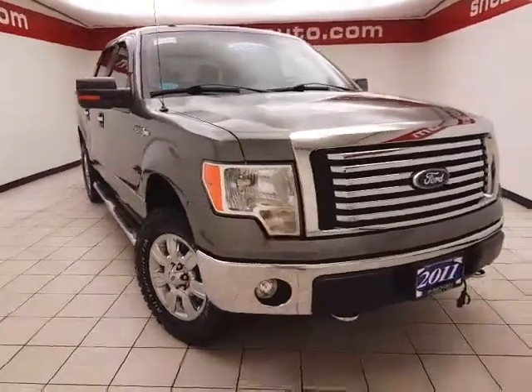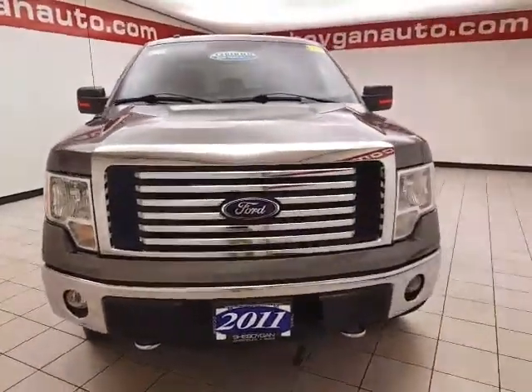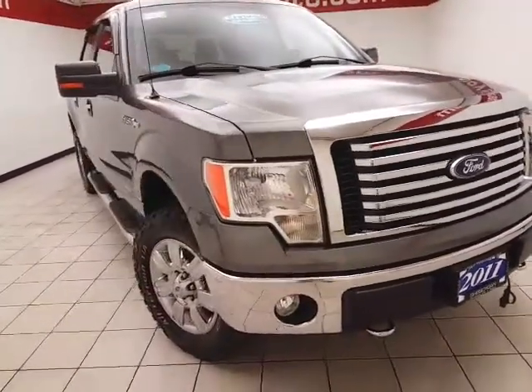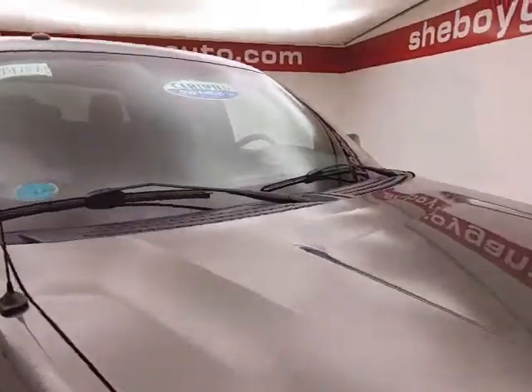Welcome to Cheboygan Chevrolet Chrysler Center. Today's special is a 2011 Ford F-150 XLT Super Crew four-wheel drive, stock number B7787A, with 76,000 miles. This local trade comes to us with a clean AutoCheck history report in sterling gray metallic.